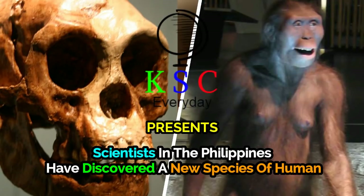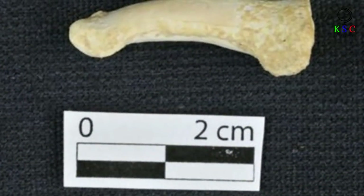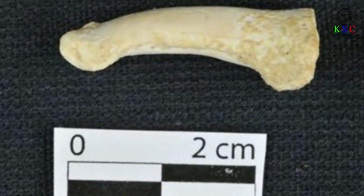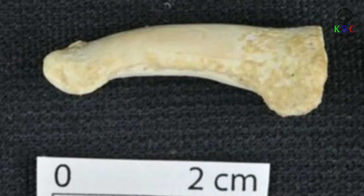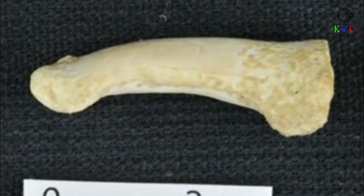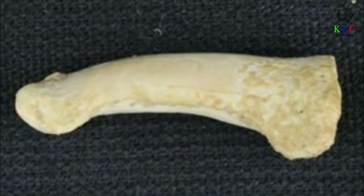Scientists in the Philippines have discovered a new species of human. Since 2007, a group of archaeologists have been probing through Kalau Cave on the Philippine island of Luzon. Throughout the course of their investigations, these researchers have uncovered some rather curious fossils. And in April 2019, the truth about these finds finally came out, raising some big questions about mankind's evolution.